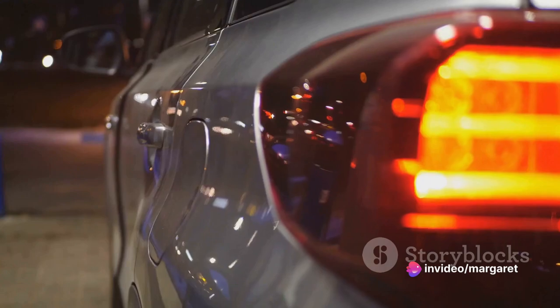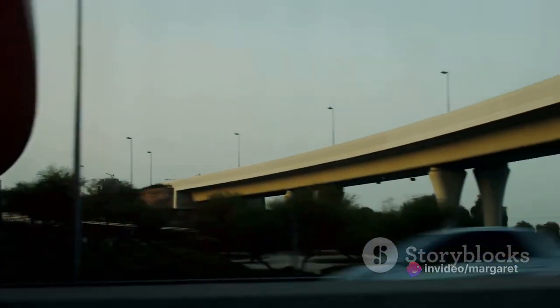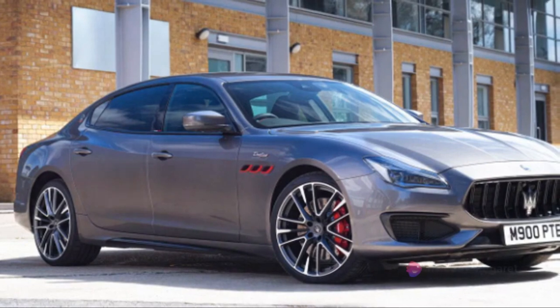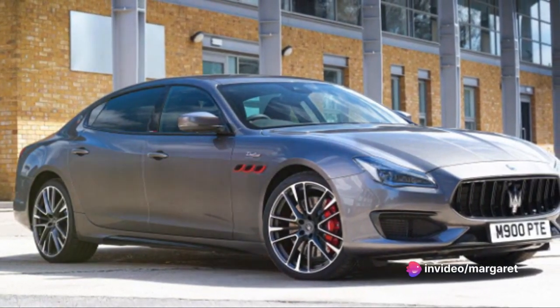But speed isn't everything. Let's talk about fuel economy. Despite its great power, the Quattroporte Trofeo is surprisingly fuel efficient. On the highway, it achieves a commendable 24 miles to the gallon, and in the city, it manages a respectable 16 miles to the gallon.